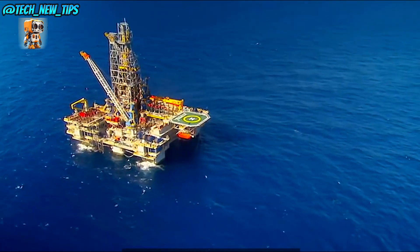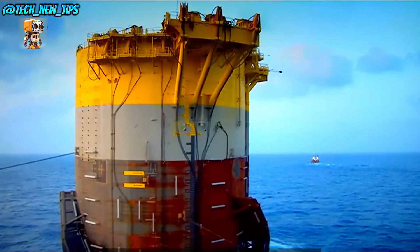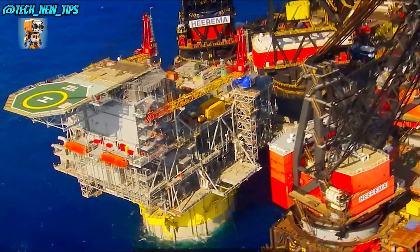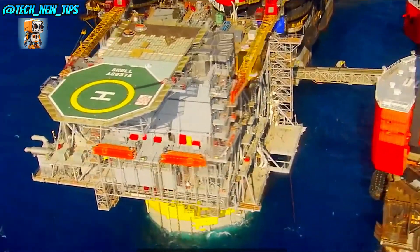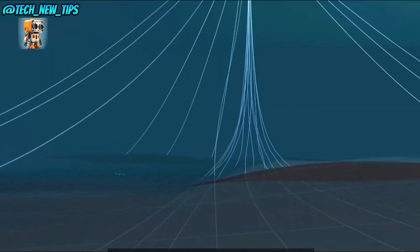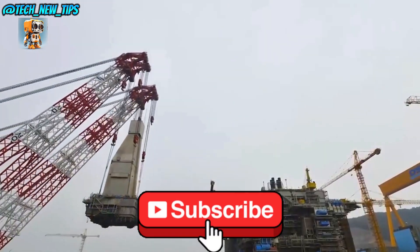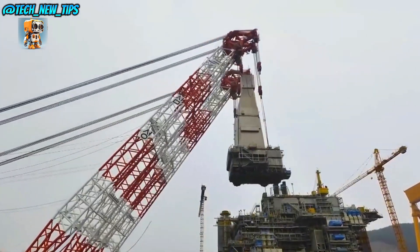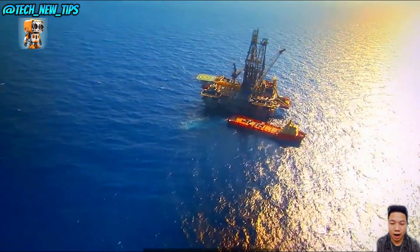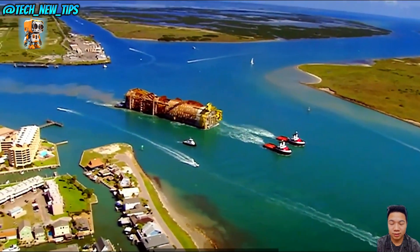In the vast, unforgiving expanse of the open ocean stands a true marvel of engineering — the Noble Clyde Boudreaux, an offshore oil rig designed to brave the elements and tap into Earth's deep energy reserves. This giant is no ordinary rig. It's a semi-submersible platform, built to withstand the intense conditions of deep-water drilling. With high-tech stabilizers and dynamic positioning systems, the Noble Clyde Boudreaux can hold steady even as waves and wind try to throw it off course.